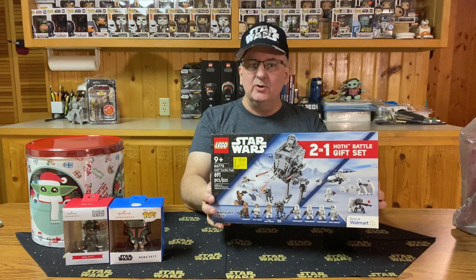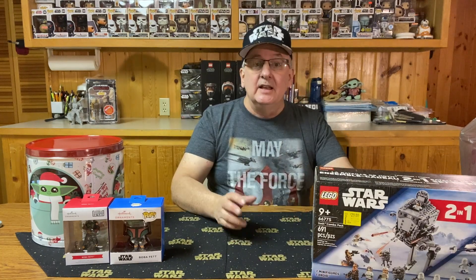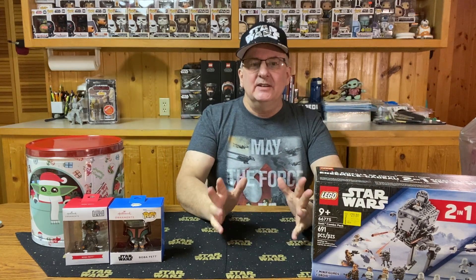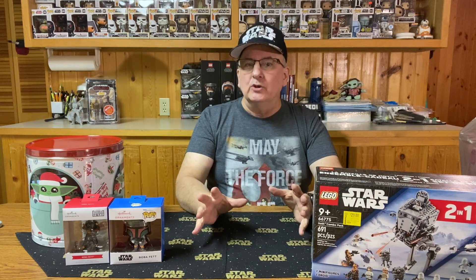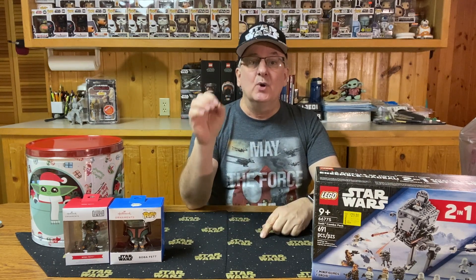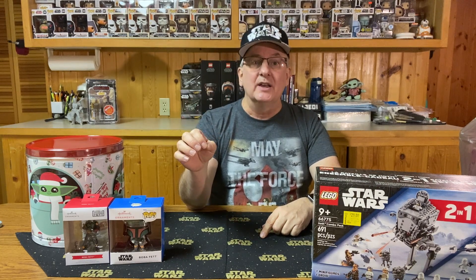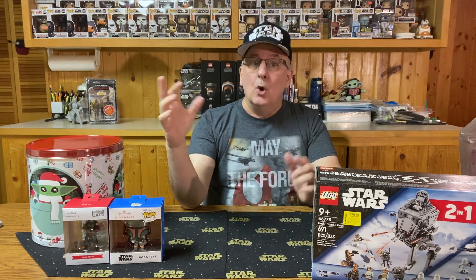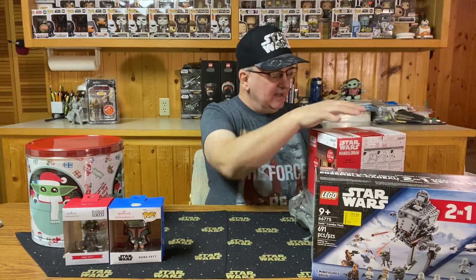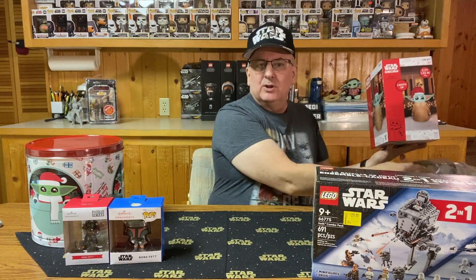The next two things I found I normally would not have picked up, because I don't do a lot of decorating around the house for the holidays — especially outside. It's Minnesota, it gets cold, and I'm getting to the point I don't really care for the cold. But these two things I couldn't pass up, especially at the price, because they were about the price of a vintage action figure. The first one is a blow-up balloon you can put in the yard.